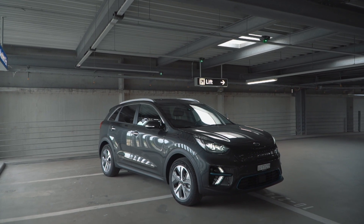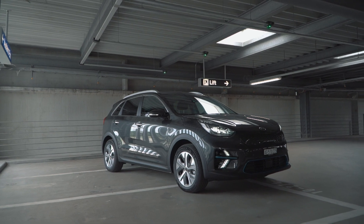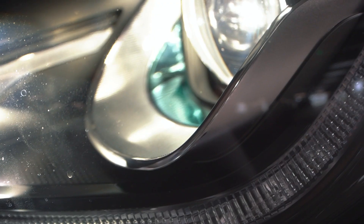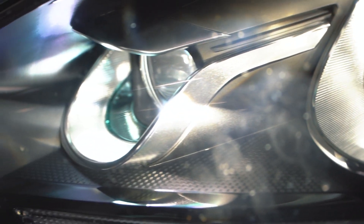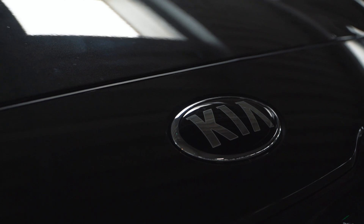It's a bit like asking Usain Bolt to review a pair of slippers. But then, even the world's fastest man needs to get comfortable every now and then. So how will the world's slowest fast driver get along with the e-Niro? Think of this less as a review, and more as a real world experiment to see whether somebody with fists of ham can live with an electric car.